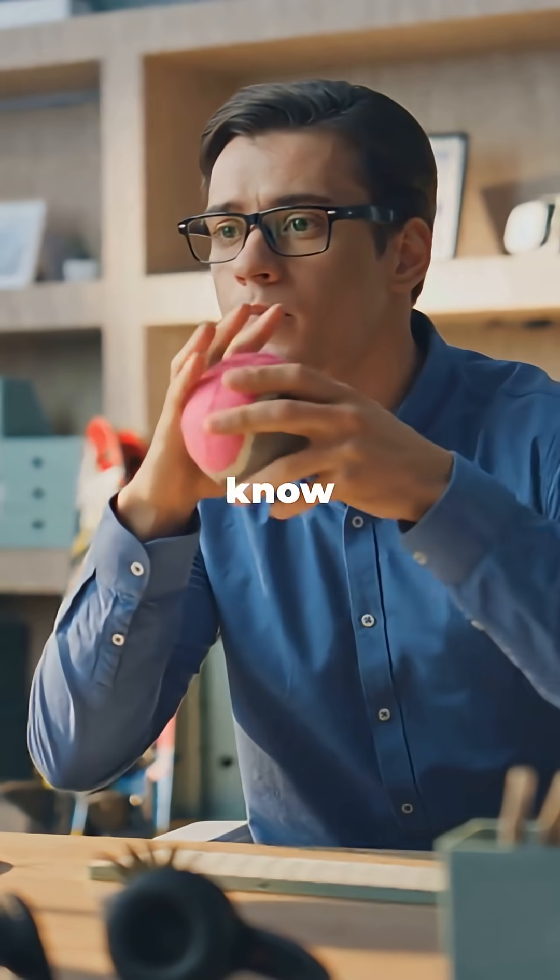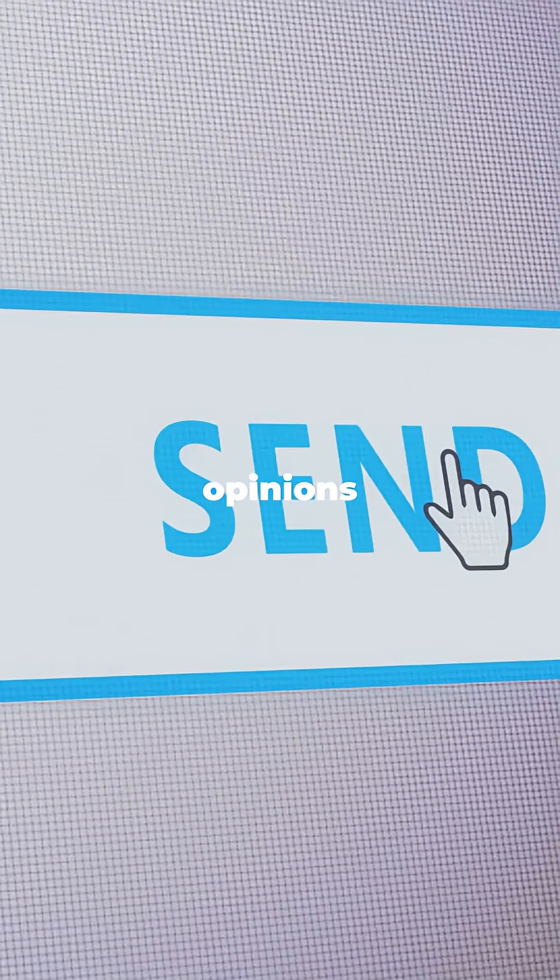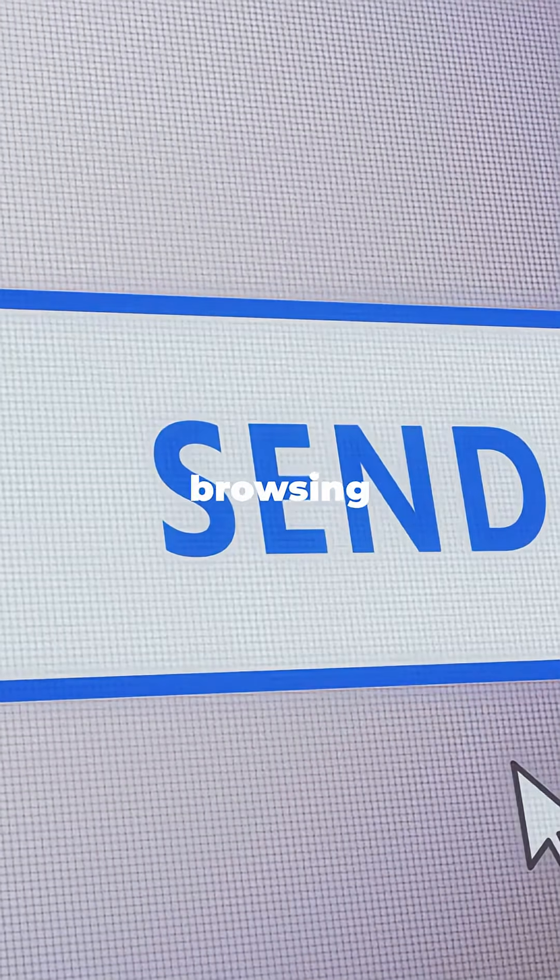I'd love to hear your thoughts. Let me know in the comments. Want to stay updated and support the channel? Click the send gift button below. And don't forget to share your opinions and questions. Let's shape the future of browsing together.